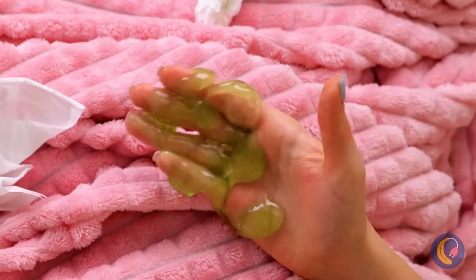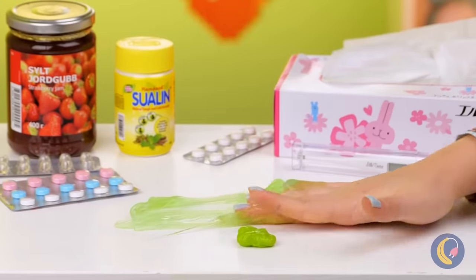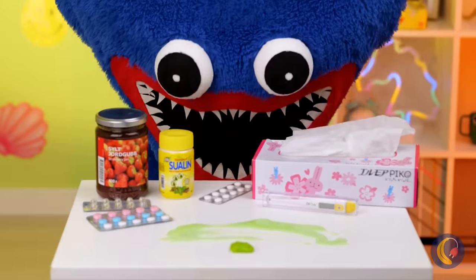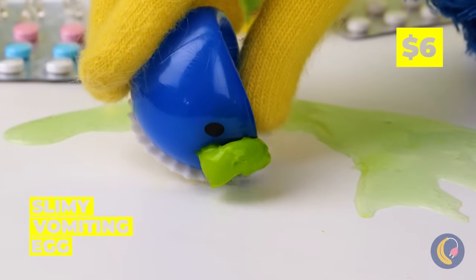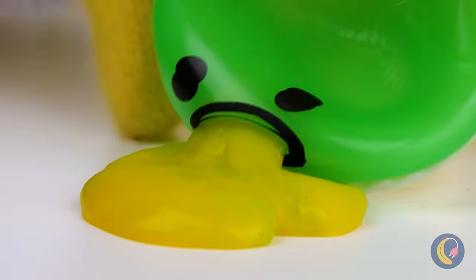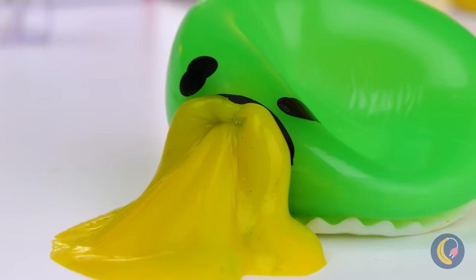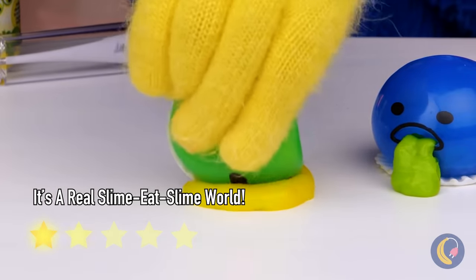Gesundheit! Quick, we need tissue stat! And maybe some hand sanitizer! Huggy-wuggy to the rescue! This little egg will slurp up this mess and spit it back out, too! And look at that — we can practically color-code it! All we need's a yellow one to eat some blue slime!